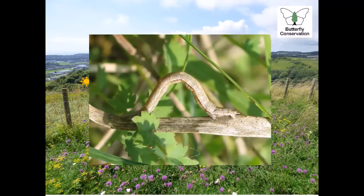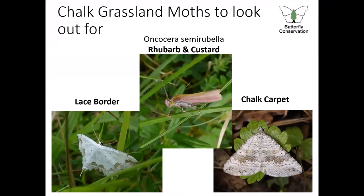Straw bell caterpillars are cryptically camouflaged — they really blend in with dead grass stems as you can see from the photo — so you're really not going to see one unless you are really looking for it. They are thought to use a variety of caterpillar food plants, hence the mosaic habitat need, using wild parsnip, yarrow, fairy flax, and wild thyme. On chalk grassland sites there are also many more under-recorded species worth looking out for, such as the chalk carpet, the lace border, and my personal favourite, Scopula semirubella, commonly known as the rhubarb and custard moth. These moths all indicate you're in good-quality chalk grassland habitat, and whilst on surveys for straw bells it's very likely you'll see them as well.